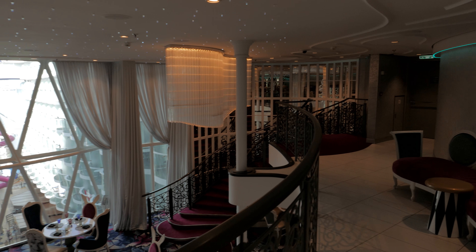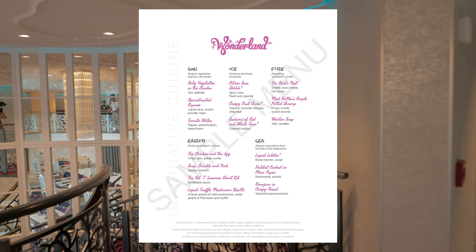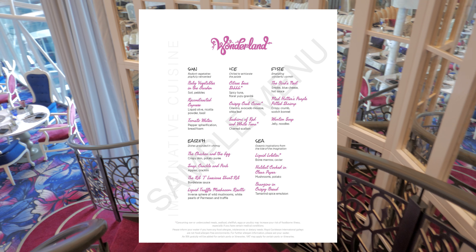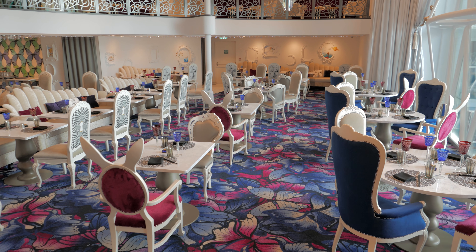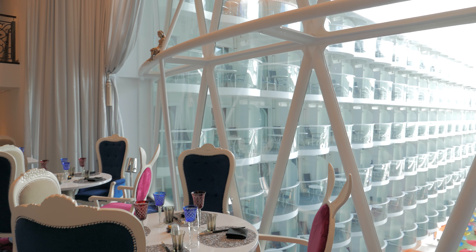But let's talk about the menu a little. Here's a sample of what it looks like — pause your screen to take a closer look. You're going to notice that each course is inspired by one of the five natural elements: sun, ice, fire, earth, and sea. Every single dish on this menu is unforgettable and is worthy of being photographed.